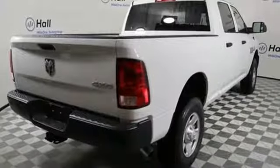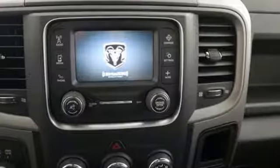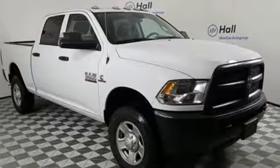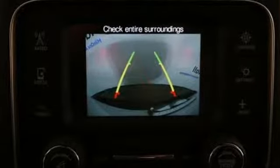Automatic transmission, electronic shift on the fly, driver selectable mode, trailer brake controller, external memory control, wireless phone connectivity, manual tilting steering column, trailer hitch receiver, heavy duty shocks, rear parking sensors, and power heated mirrors.